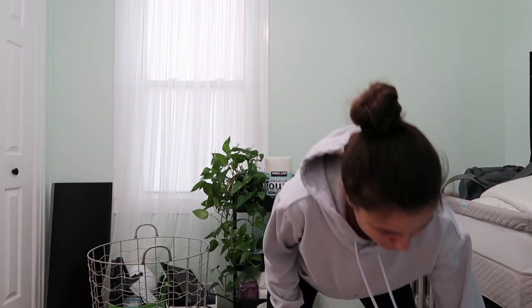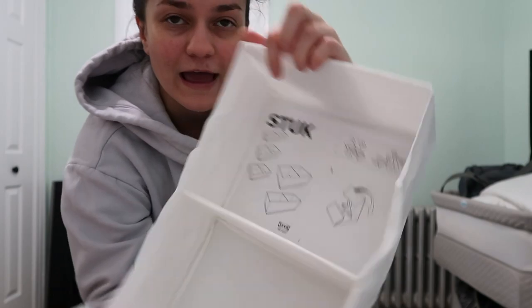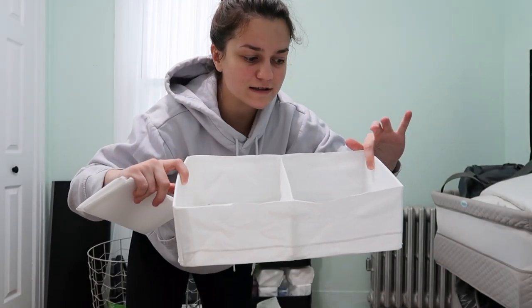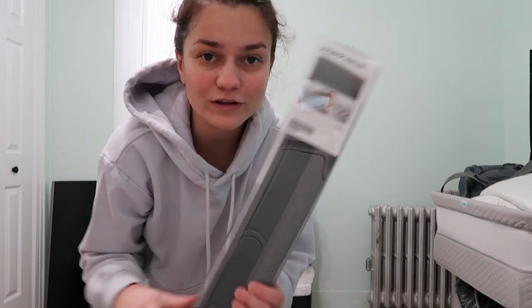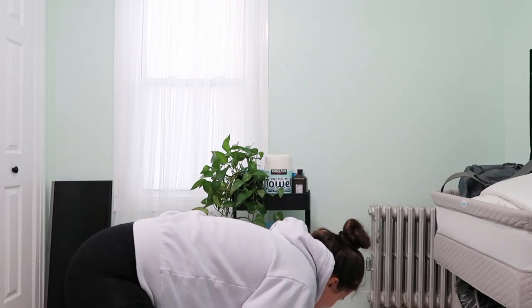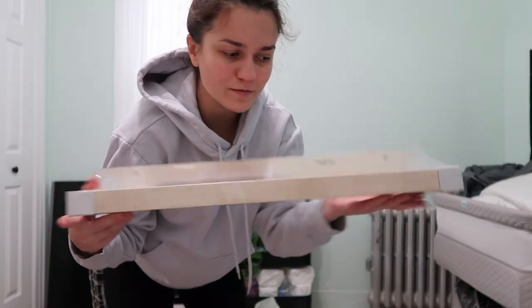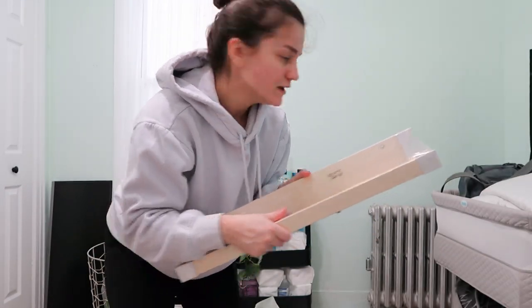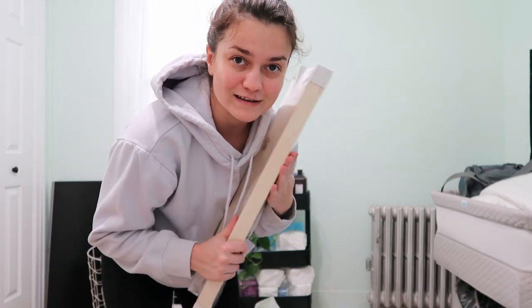Three hours later, doing a quick IKEA haul before I put everything away. This little compartment thing is called the STUK and I'm going to use it to organize her lotions and diaper creams. I also got blackout curtains for the baby's room to black it out when she's sleeping, and white sheer curtains to make it look cute. I got this picture ledge that I'm going to use to put her books next to the radiator — I like the natural wood, that's the theme I'm going for.